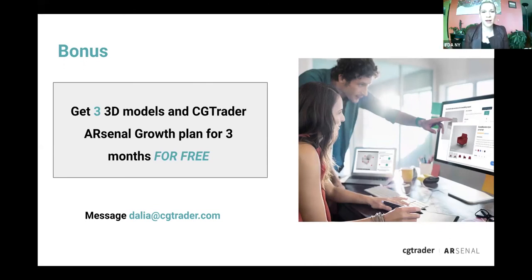Do we have to sign up for a program based on time or just for specific items? It's based on the number of models you're looking for — that's the first step.